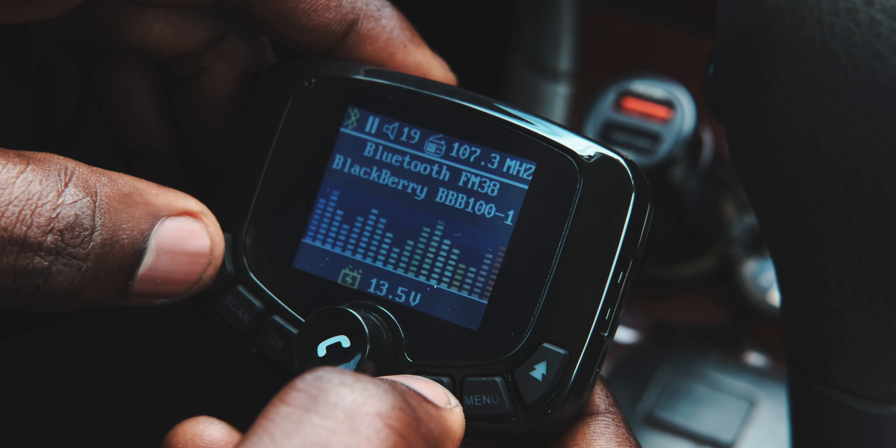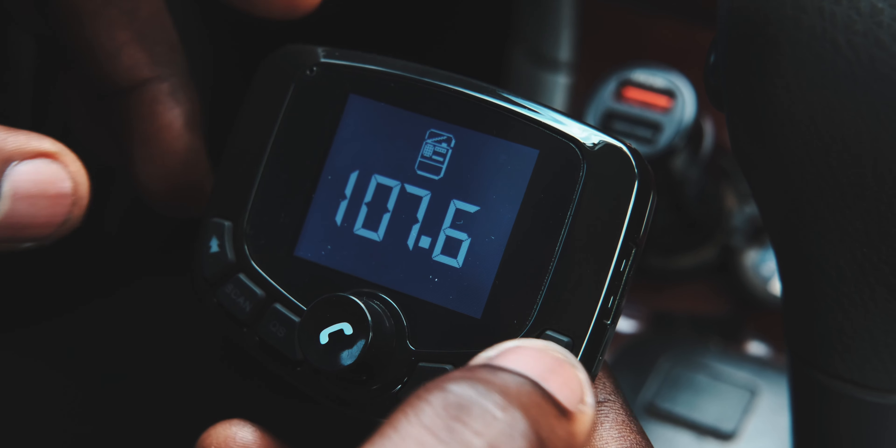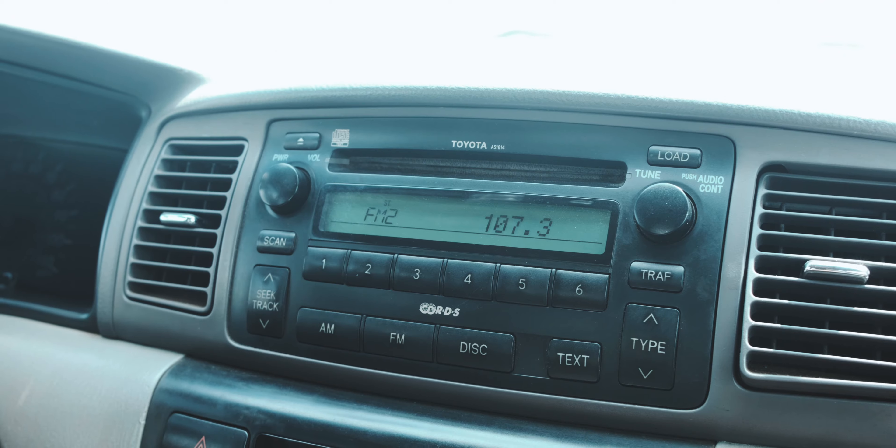Setting this device up is really straightforward. You basically just plug it in, switch to a frequency that's free on your FM radio, go on the FM radio and set the exact same frequency, and that's it.